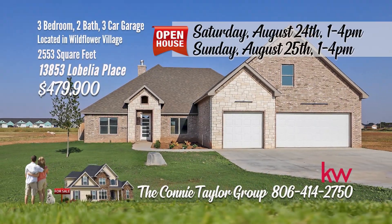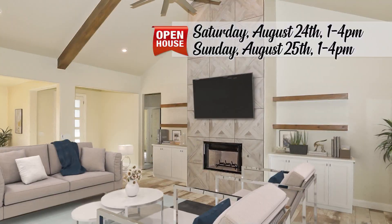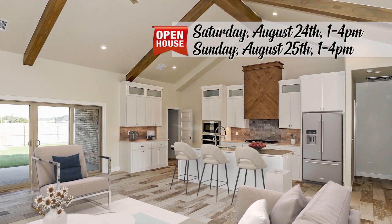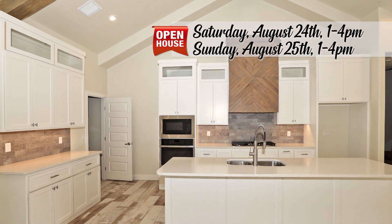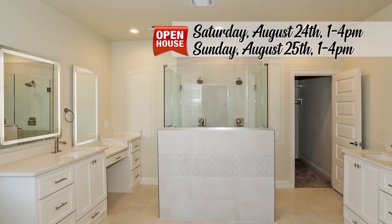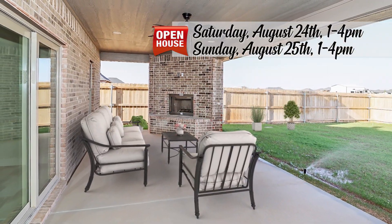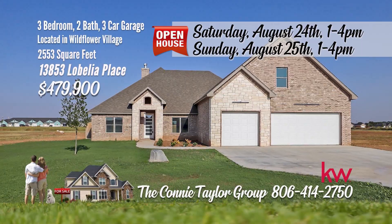This stunning Branson new construction single-family residence is situated on a 1.1-acre corner lot in the highly sought-after Wildflower community. Step inside to an inviting living area complete with a stately gas fireplace, vaulted ceiling with rustic beams, and a wall of large sliding glass doors that open onto a covered patio with an outdoor fireplace. The gourmet kitchen showcases a marble island, 36-inch gas cooktop, single oven and microwave, along with a walk-in pantry. The isolated master suite offers a large walk-in tile shower, free-standing soaking tub, dual sink areas, and a generously sized walk-in closet. Upstairs, a bonus room serves as a fourth bedroom, den or office. Call the Connie Taylor Group with Keller Williams Realty at 806-414-2750.